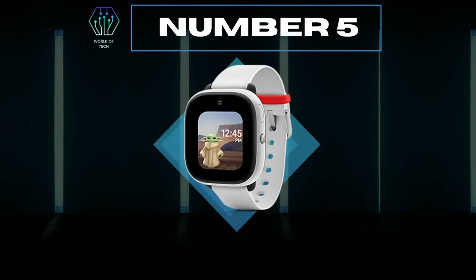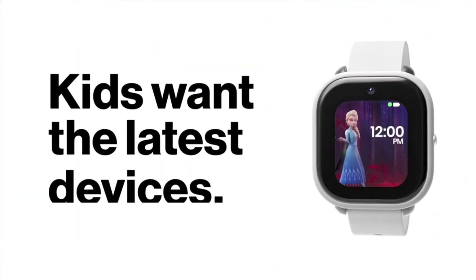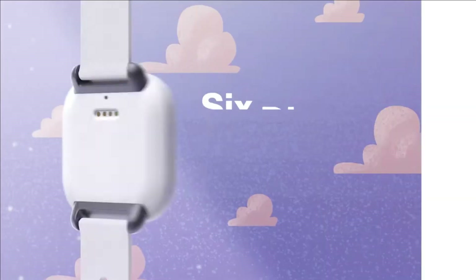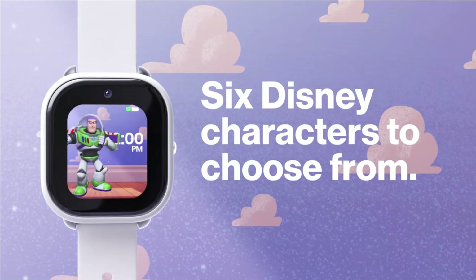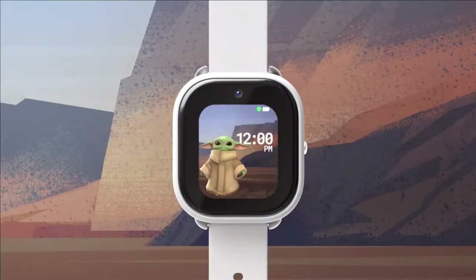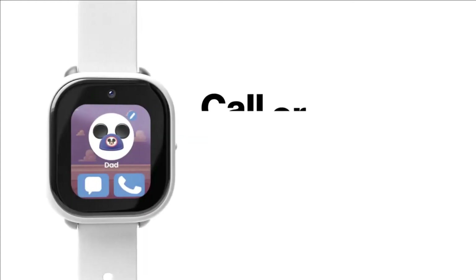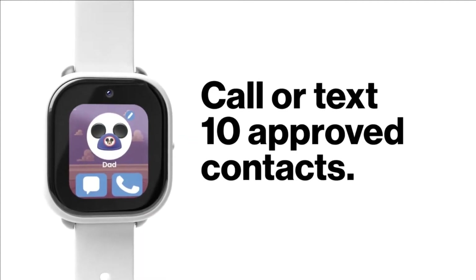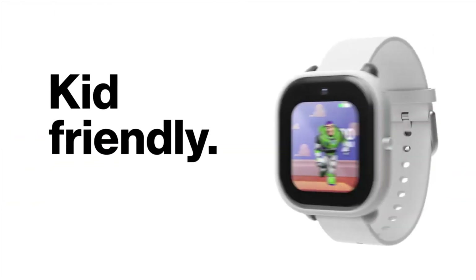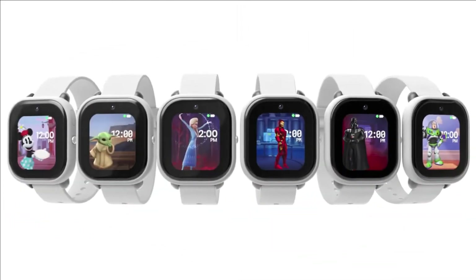Number 5: Verizon Gizmo Watch Disney Edition. Kids want the latest devices while parents want the safest devices — this watch is a match for both. The unique animated characters from all of Disney's franchises create an interactive user experience for kids. Kids can use the watch for everything from fun with friends to staying on top of responsibilities at home. The real-time location tracking, boundary notifications, SOS button, and auto-answer will keep up to nine trusted contacts easily in touch with your child.